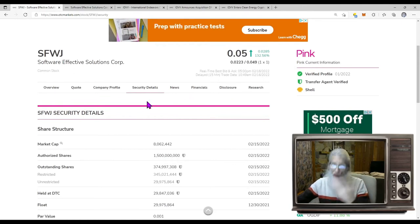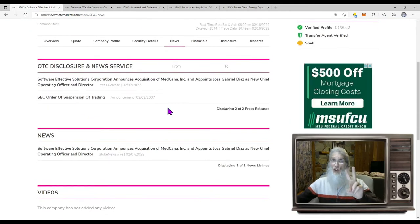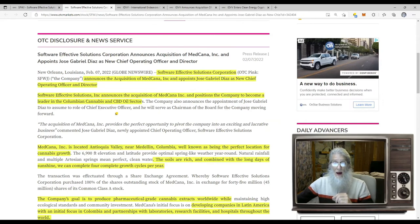You still think it's all about the news? There are no financials, there are no disclosures, so let's jump over to the news. We've got two pieces of news — one we're not going to look at because it's from 2007. The other is the most current, came out about a week ago on February 7th: Software Effective Solutions Corporation announces acquisition of MedCana Inc and appoints Jose Grebio Diaz as new Chief Operating Officer and Director.